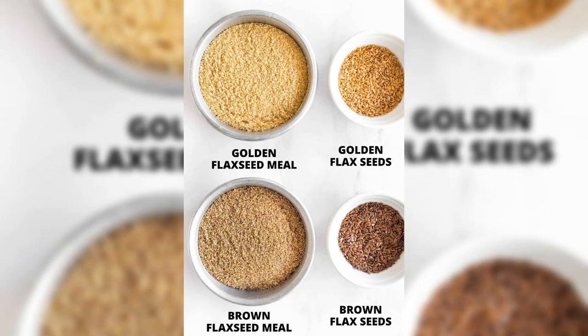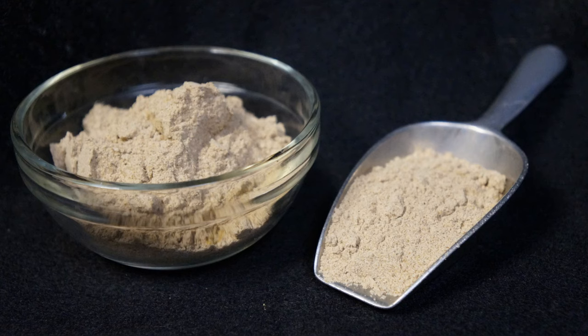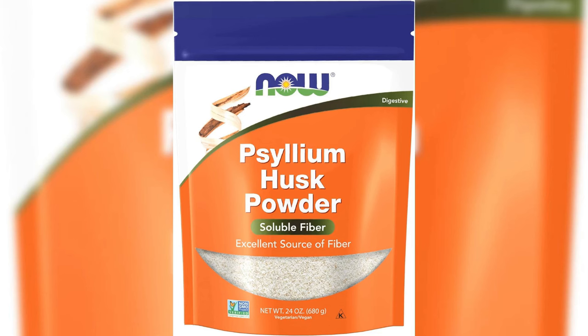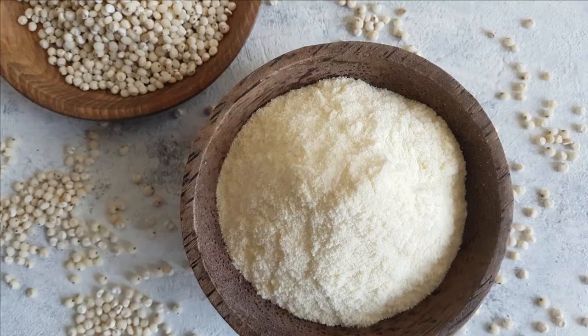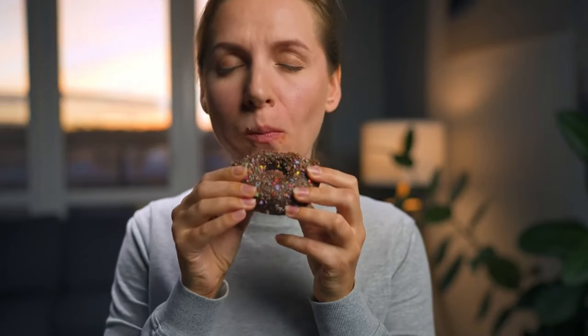Flaxseed meal is abundant in fiber and healthy omega-3 fatty acids, with nutty undertones that contribute to a robust flavor profile. It acts as an excellent binding agent in keto baking, ensuring your creations achieve the perfect consistency. Psyllium husk powder steps in as a textural magician, providing elasticity to keto doughs and batters. Beyond its baking prowess, psyllium husk powder is celebrated for its digestive benefits. Unlock keto baking mastery by embracing these grain-free, gluten-free, carb-conscious flour alternatives.